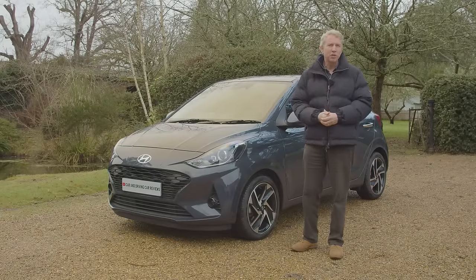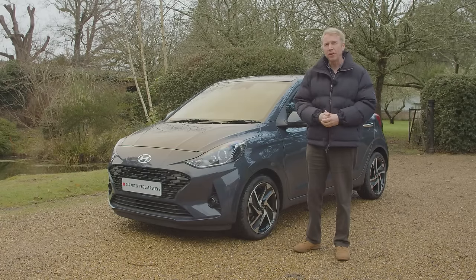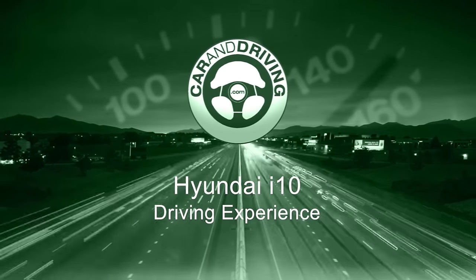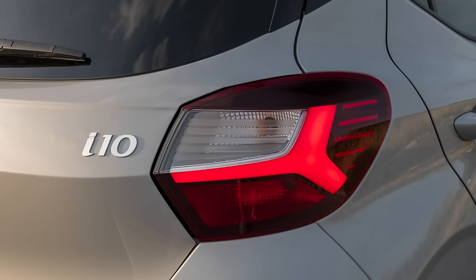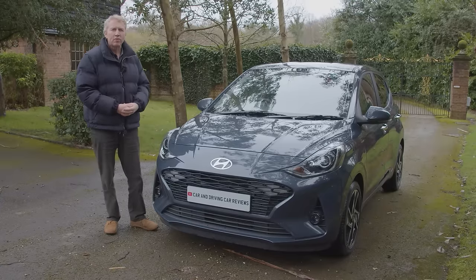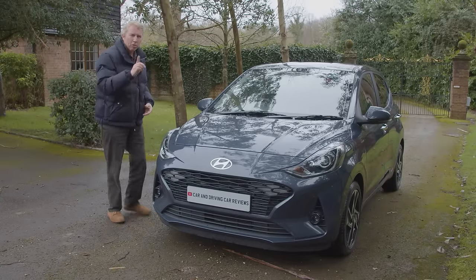You'll need the industry's most comprehensive review, the Car and Driving road test to find out. Hyundai hasn't introduced any engineering or handling changes with this improved version of the Mark III i10. It didn't really need to, but let's assume that you're not already familiar with this AC3 era design. What's it like behind the wheel?